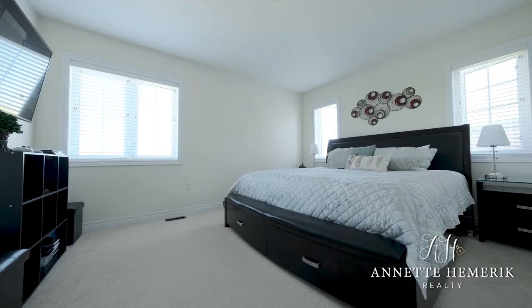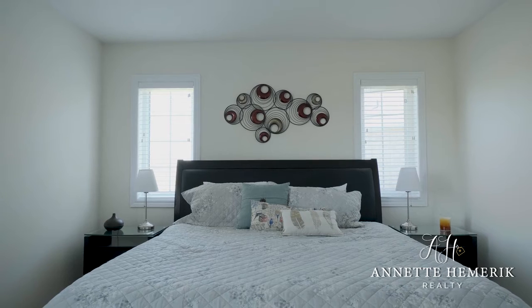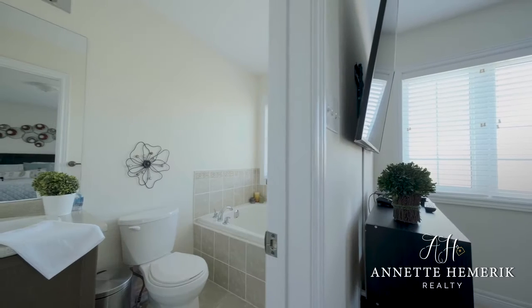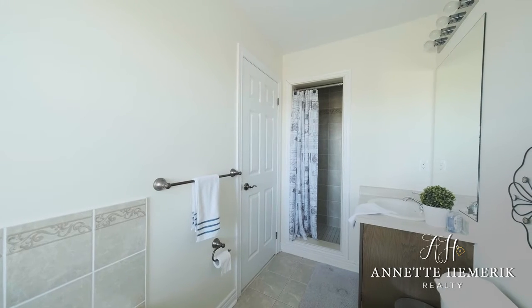We are now on the second floor. As you can see, we are here in the master bedroom — very good size, lots of light, with a really great walk-in closet. In addition, there is an ensuite with a soaker tub and a separate shower.